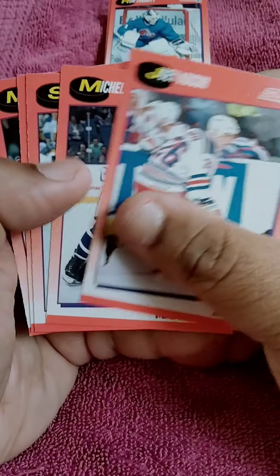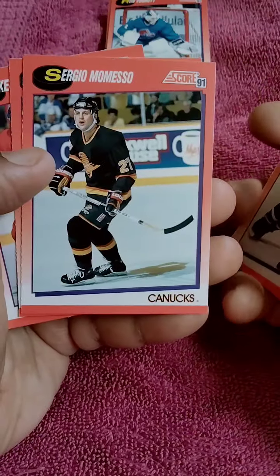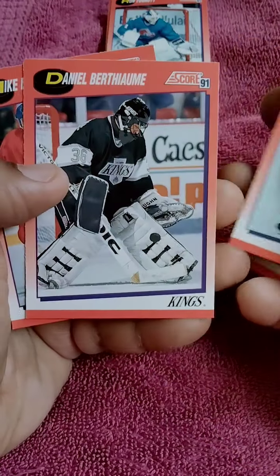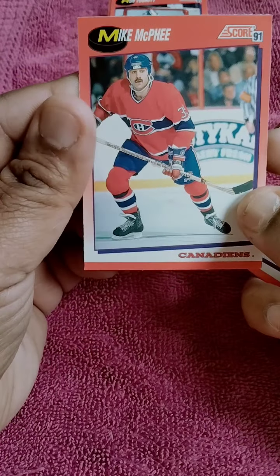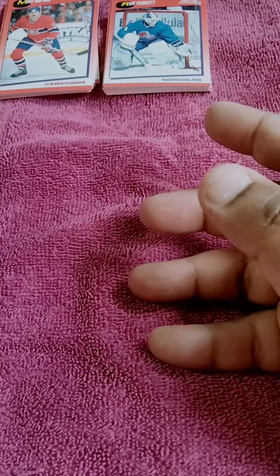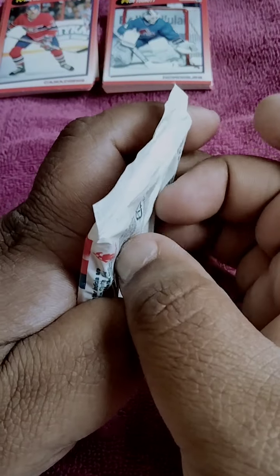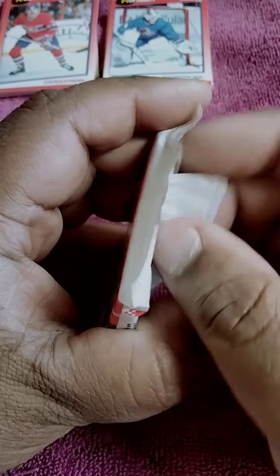I guess 90s hockey was pretty tame. When I was a kid growing up, I used to see all the hockey fights on ESPN and everything like that. I guess the game was really mellowed down. But I know teams do have rivalries, and especially in hockey.